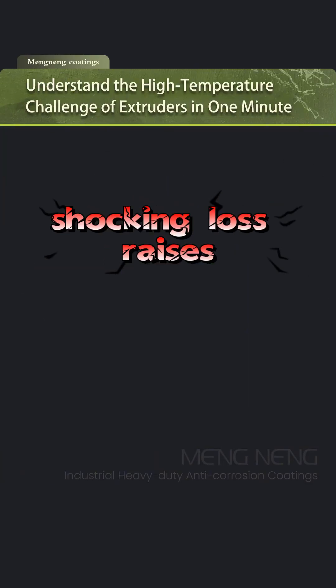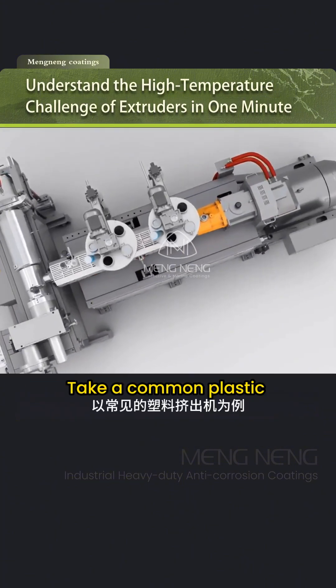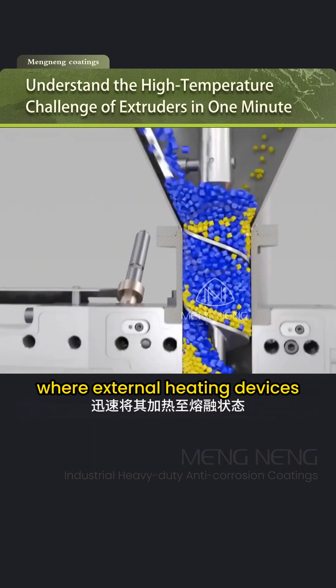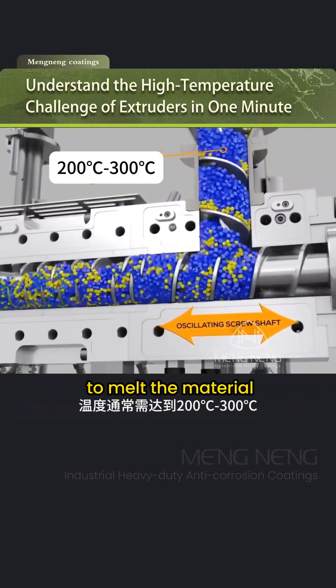Such a shocking loss raises a critical question: why do extruders face high temperature challenges? Take a common plastic extruder for example. Raw materials enter the barrel through the hopper, where external heating devices quickly raise the temperature to 200–300 degrees centigrade to melt the material.